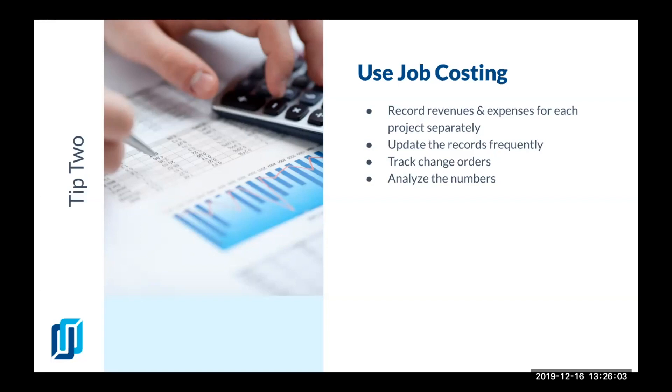You can do job costing in your project management software or even your accounting software like QuickBooks. Even QuickBooks Online offers you different ways to track job costing — you can use sub-customers as jobs, you can use classes and locations, or you can use projects.